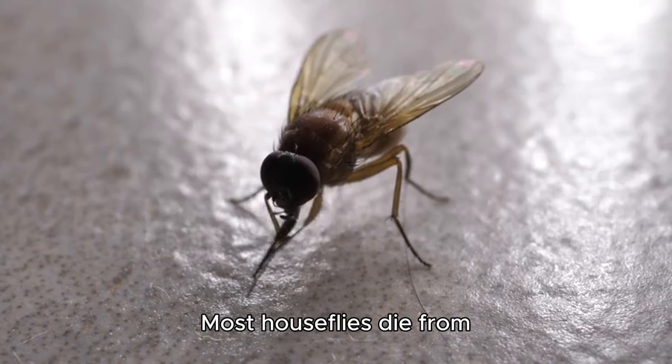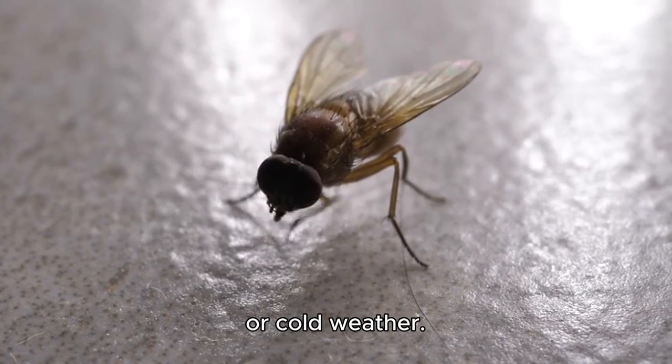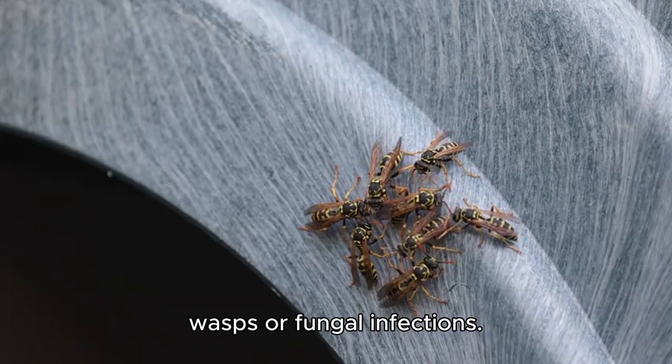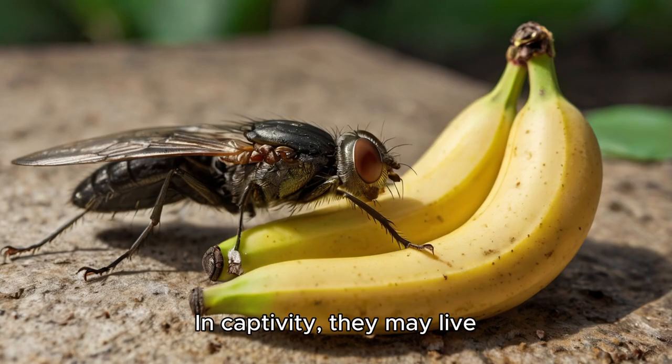Most houseflies die from predation, starvation, or cold weather. Some are killed by parasitic wasps or fungal infections. In captivity they may live slightly longer, but in the wild their lives are short and intense.